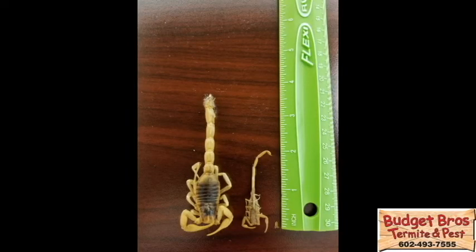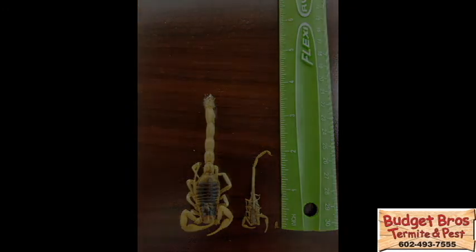Here we see a desert hairy scorpion on the left, an adult bark scorpion in the middle, and a baby bark scorpion on the right. A desert hairy can grow up to five and a half inches long, while an adult bark scorpion can grow up to three and a quarter inches long, and a baby scorpion is less than one eighth of an inch.